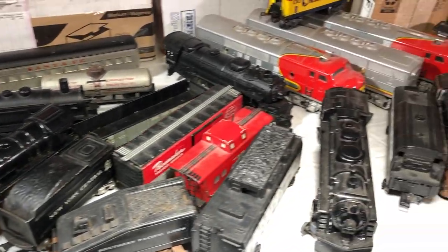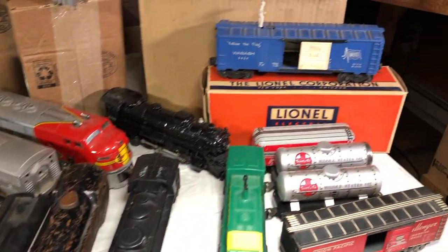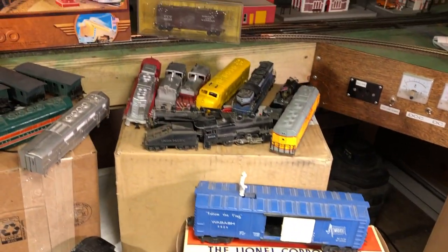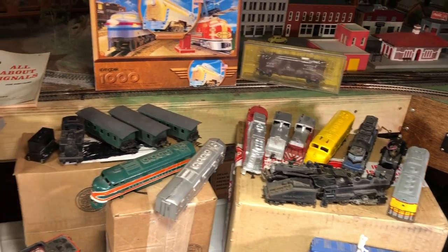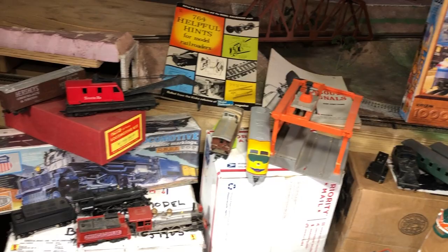All this stuff here has just recently showed up — vintage store purchases, second-hand stores, plus things that my viewers have sent in to me. Let's take a little time, go over all this stuff, see what kind of treasures we've got.